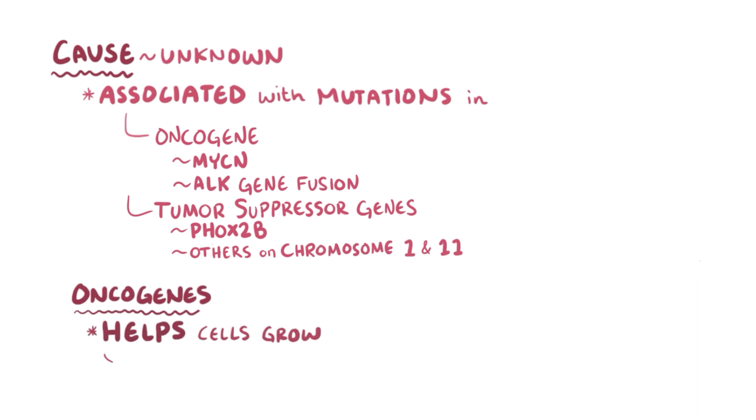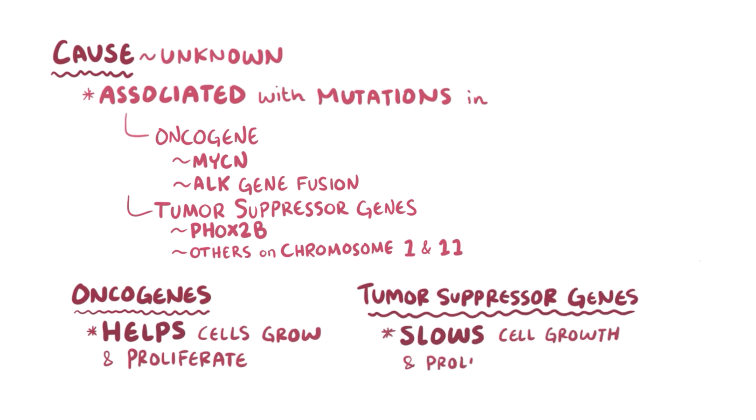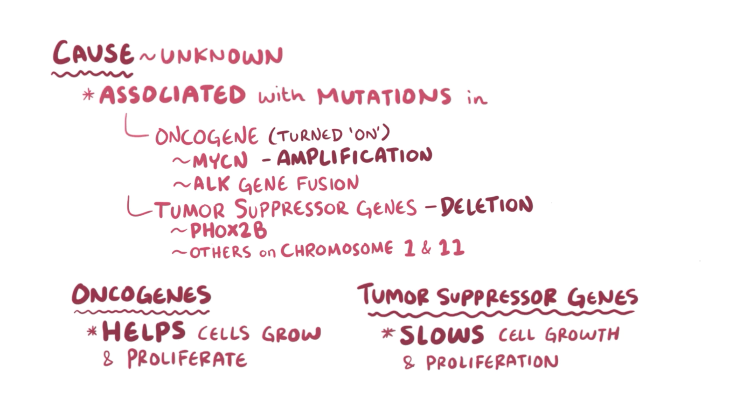Oncogenes help cells grow and proliferate, while tumor suppressor genes slow down cell growth and proliferation. So, both an MYCN amplification or ALK gene fusion where the oncogene is turned on, or PHOX2b and chromosome 1 and 11 deletions where tumor suppressor genes are turned off, can potentially cause uncontrolled cell growth.